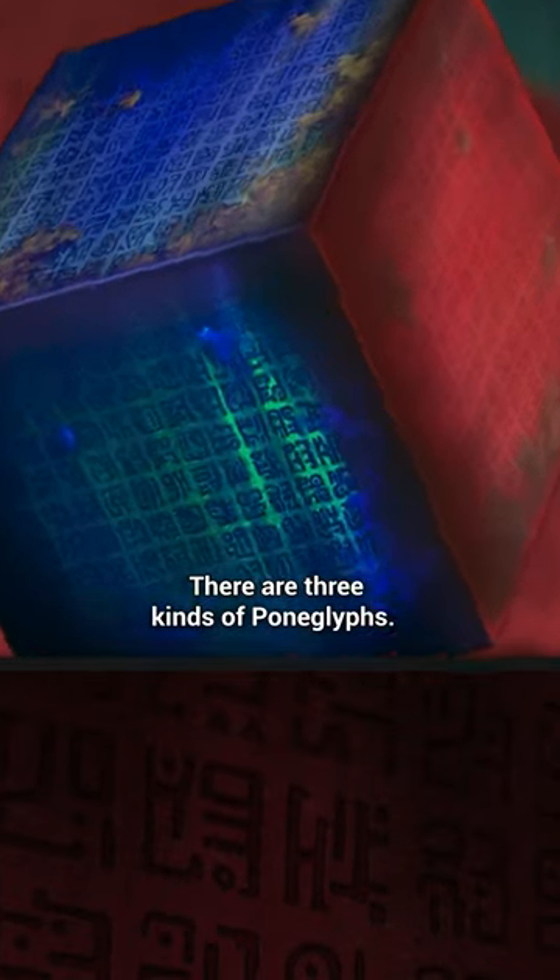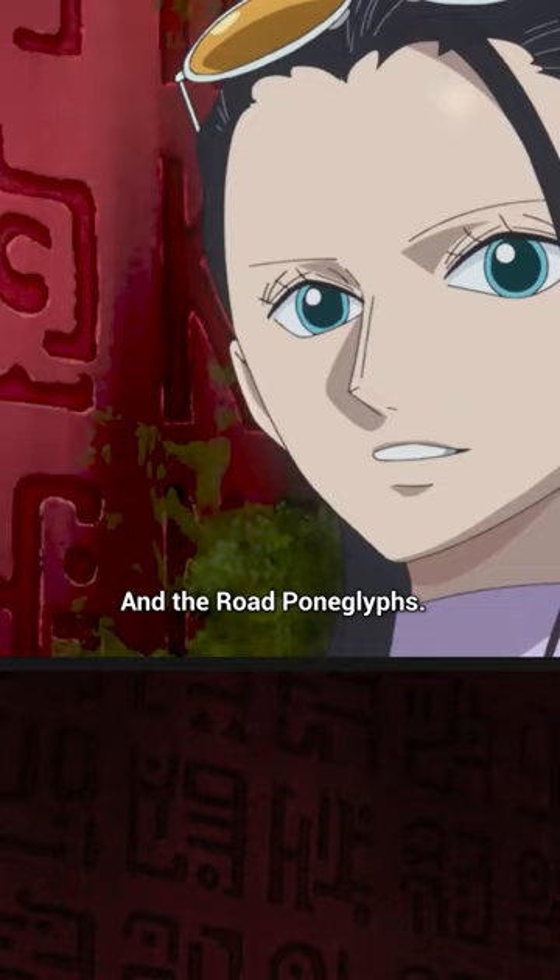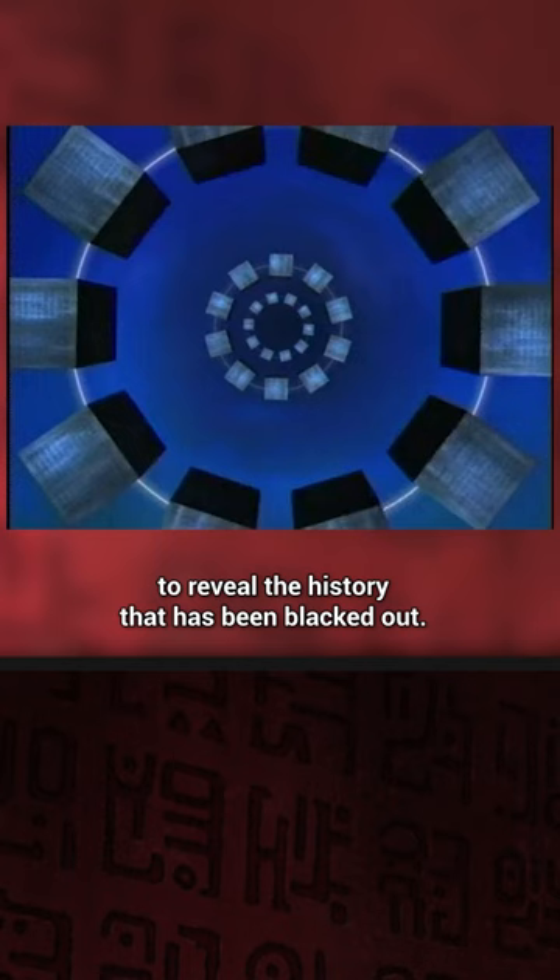There are three kinds of paneglyphs: historical paneglyph, instructional paneglyph, and the road paneglyph. Each one has a different function and different purpose, but their goal is the same — to reveal the history that has been blanked out.